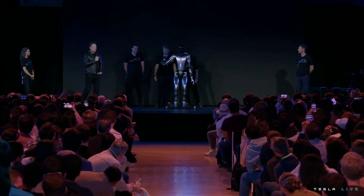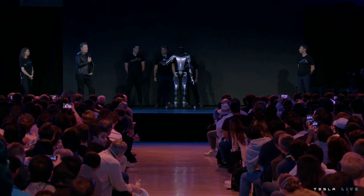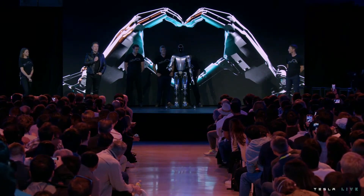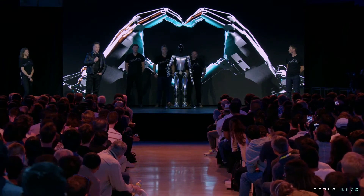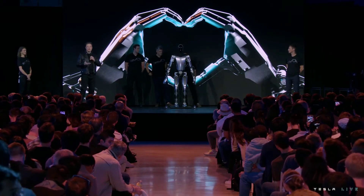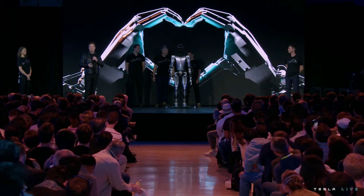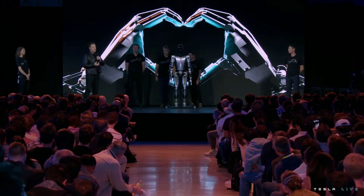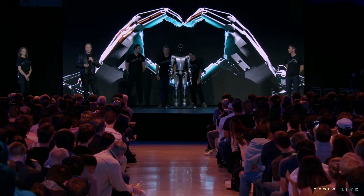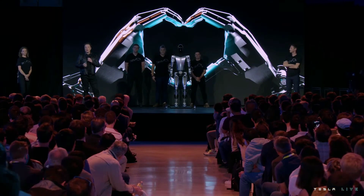Here you're seeing Optimus with the degrees of freedom we expect in production unit one — the ability to move all fingers independently, move the thumb with two degrees of freedom, so it has opposable thumbs on both left and right hand, making it able to operate tools and do useful things. We've designed it using the same discipline as the car — designed for manufacturing so it's possible to make the robot in high volume at low cost with high reliability.